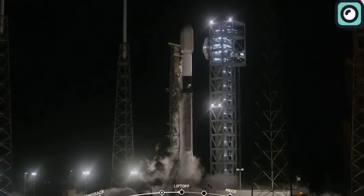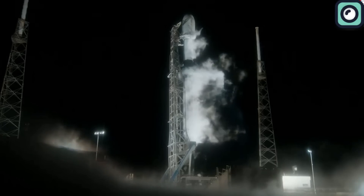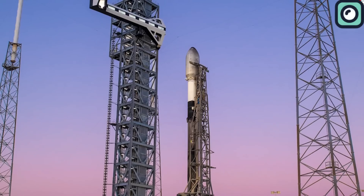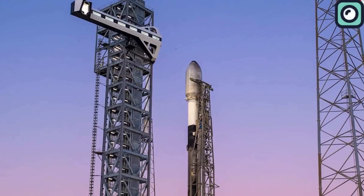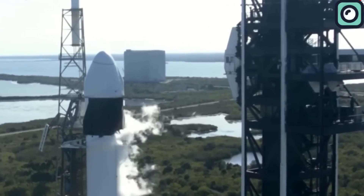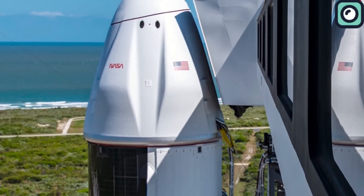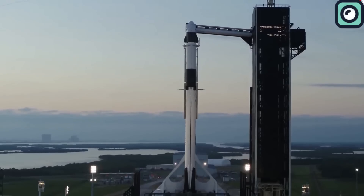As SpaceX closed out its most successful year in 2023, it set the stage for even more ambitious goals in 2024. The company is targeting a staggering 148 launches, which would require a launch cadence of once every two and a half days. The majority will use Falcon 9 rockets, with Falcon Heavy and Starship launches also included. The reduced turnaround time for launches, enabled by the FAA's updated licensing process, could significantly impact SpaceX's ability to achieve this goal.